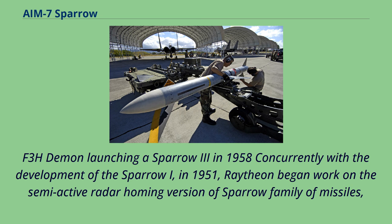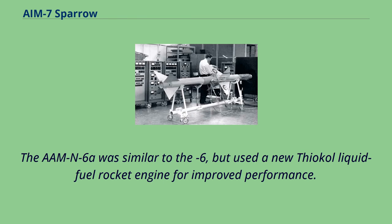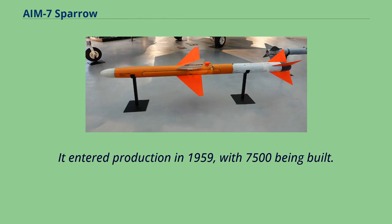Concurrently with the development of the Sparrow-I, in 1951 Raytheon began work on the semi-active radar homing version of the Sparrow family of missiles: the AAM-N-6 Sparrow-3. The first of these weapons entered United States Navy service in 1958. The AAM-N-6A was similar to the AAM-N-6, but used a new Thiokol liquid fuel rocket engine for improved performance. It also included changes to the guidance electronics to make it effective at higher closing speeds. The 6A was also selected to arm the Air Force's F-110A Spectre fighters in 1962, known to them as the AIM-101. It entered production in 1959, with 7,500 being built.